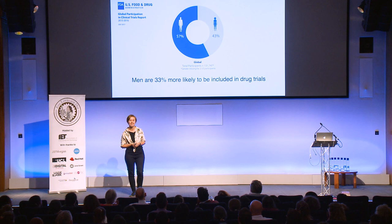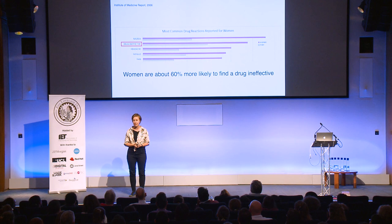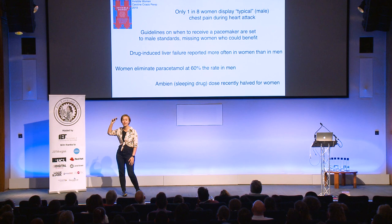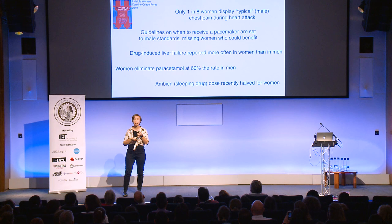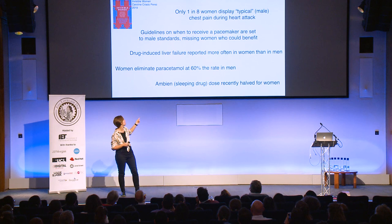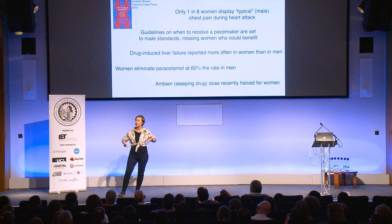Women are 60% more likely to be given drugs that just don't work, probably because they were only tested on men. And it's not just that the drugs don't work — women are more likely to die of a heart attack even though men are more likely to get one, because the drugs don't work and the symptoms — like chest pain — are only known from males. Women have heart attacks and don't know they're having one because we only know the male symptoms. I found paracetamol really interesting: women are much slower at clearing it from their systems.